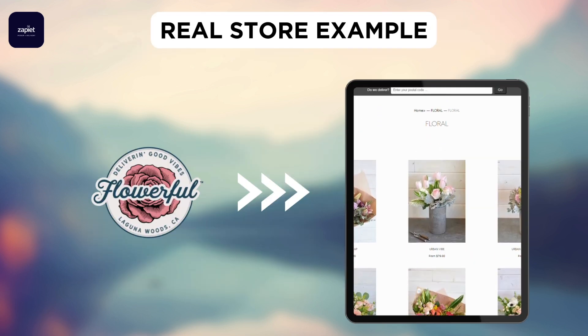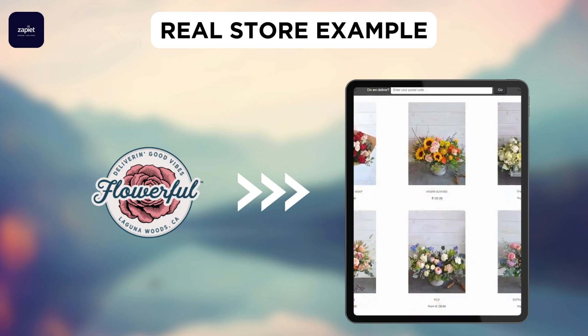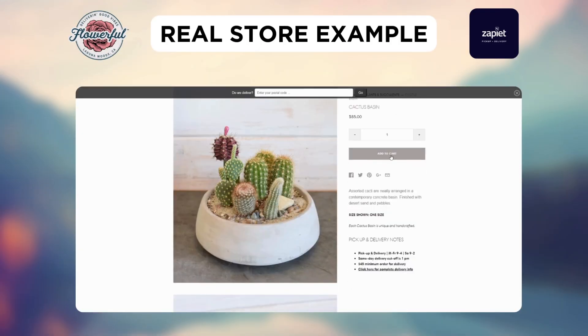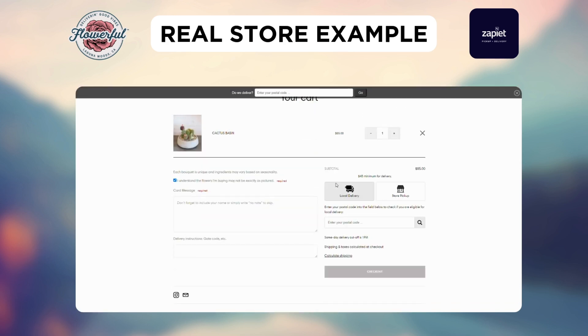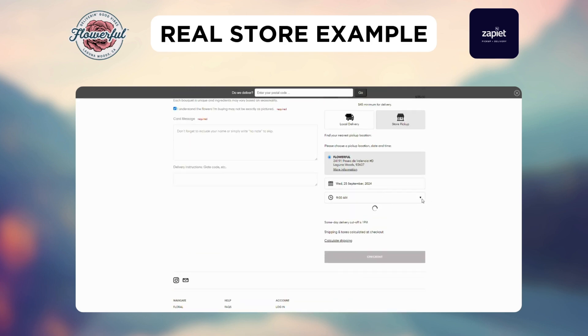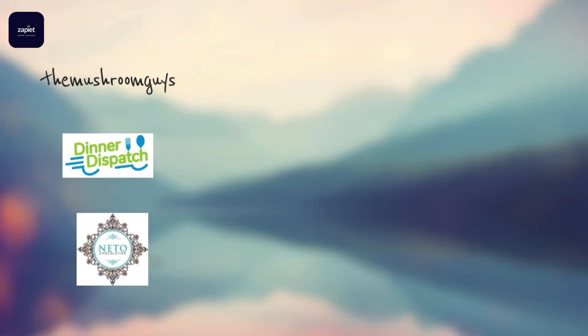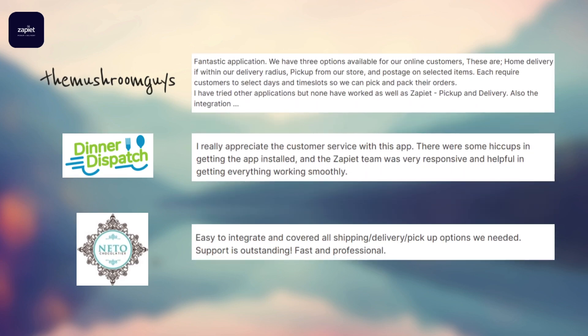Let's see how Flowerful, a store that sells plants and flowers, uses this app. Say you want to buy their cactus basin. They choose a product and click on Add to Cart. From the cart page, the customer chooses store pickup, then picks their preferred date and time and completes the checkout process to place the order. Shopify stores like the Mushroom Guys, Dinner Dispatch, and Neato Chocolate use this app and appreciate that it's a fantastic application with all options, remarkable customer service, and easy integration.